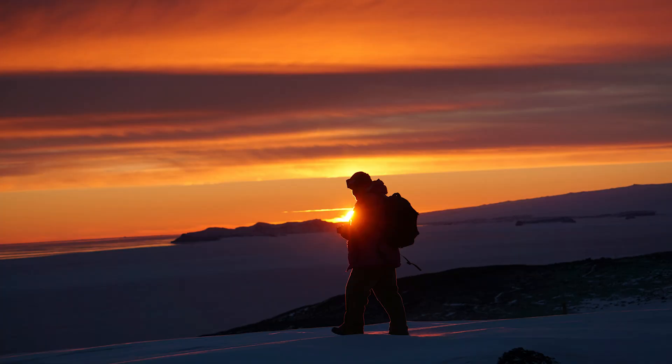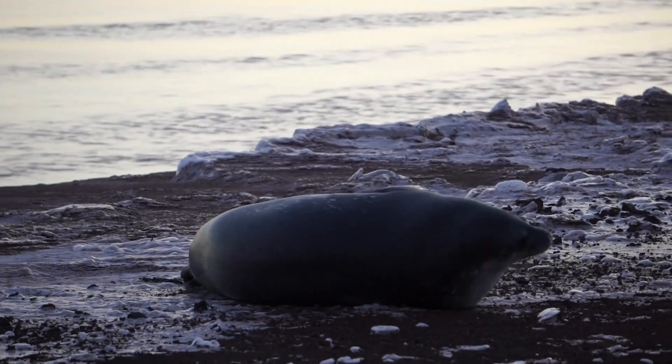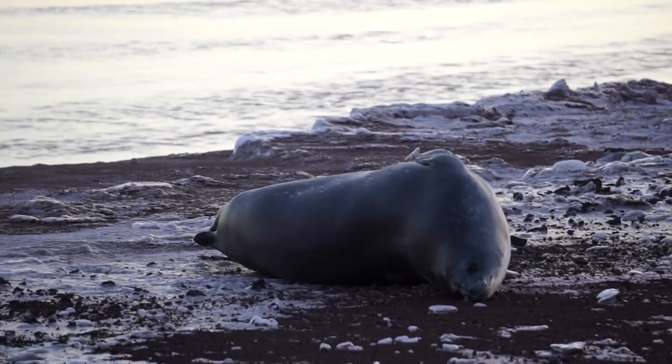I'm looking forward to the landscape because summer in Antarctica is supposed to be super beautiful. You get to see a lot of wildlife — penguins and seals — so I'm really looking forward to that, and then obviously the data collection.